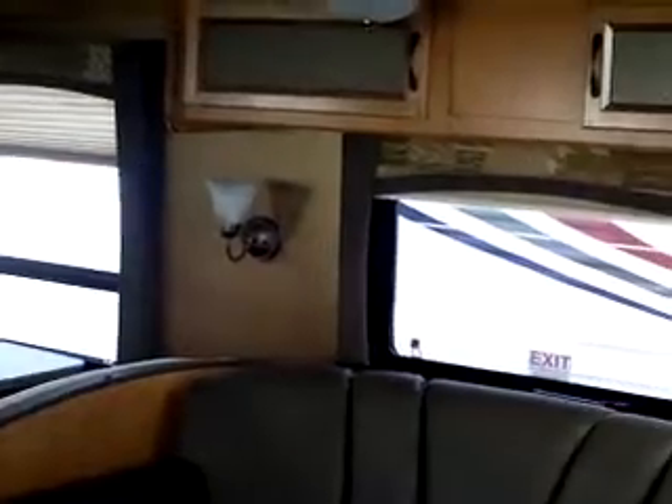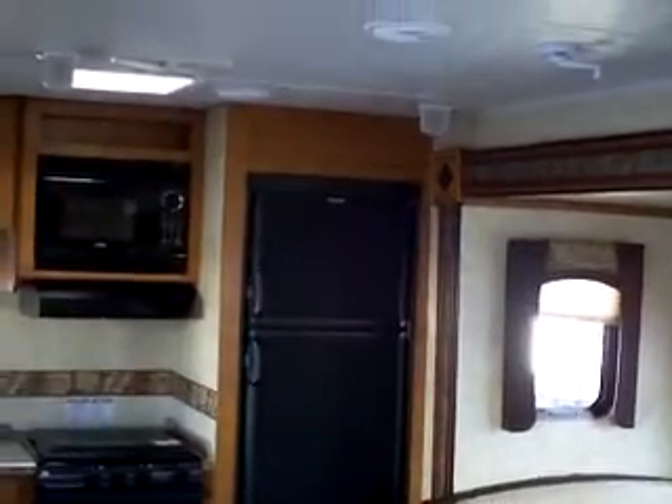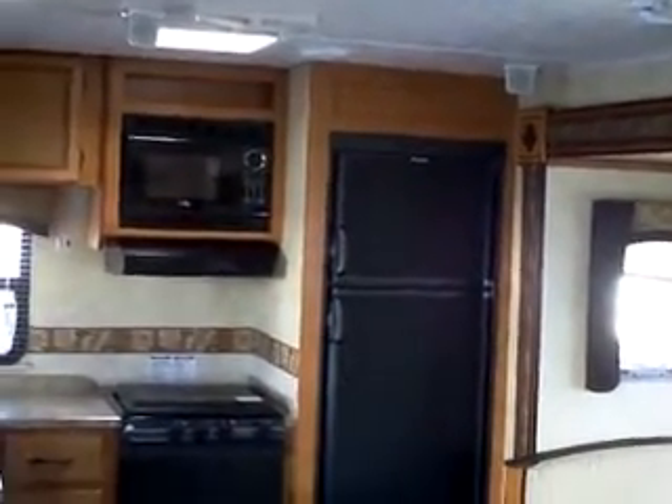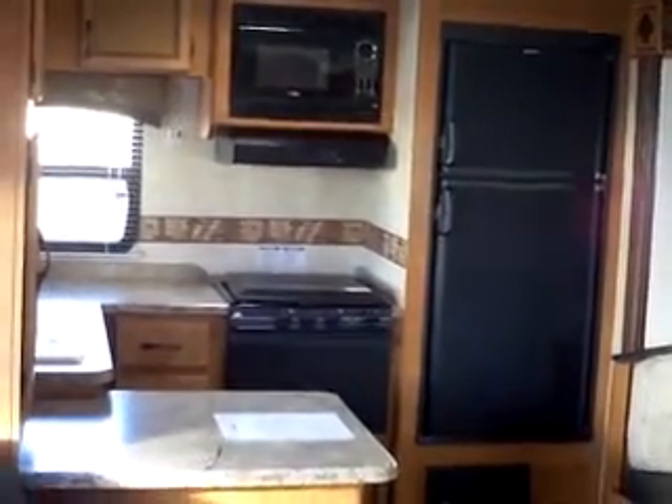The couch will sleep two also, with storage above. It's a beautiful couch that makes into a jackknife bed. This unit has a large kitchen and a large living room. There we have the two-door refrigerator, microwave, stovetop and oven, and the L-shaped kitchen with the breakfast counter.